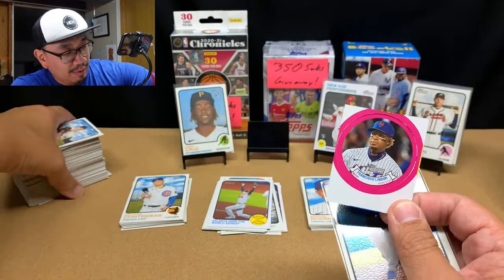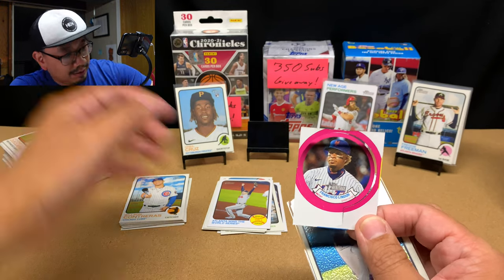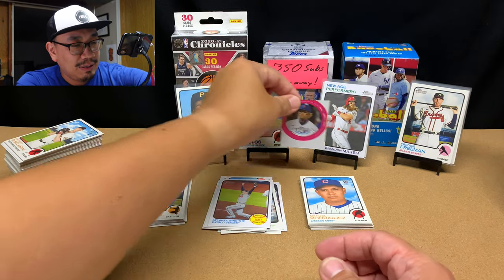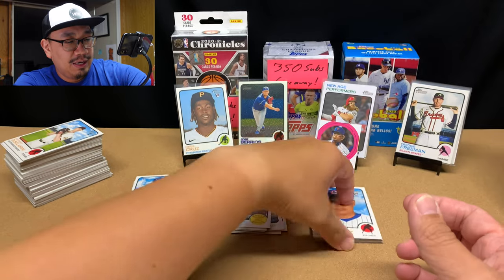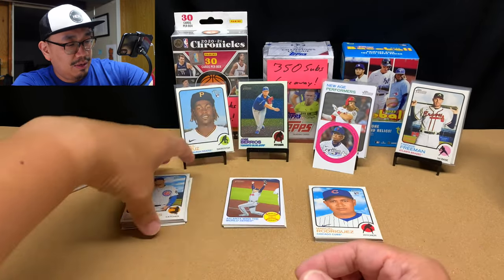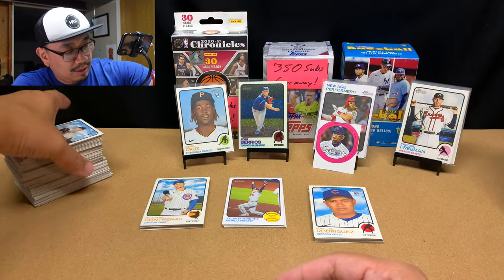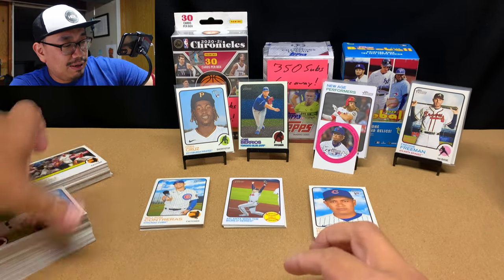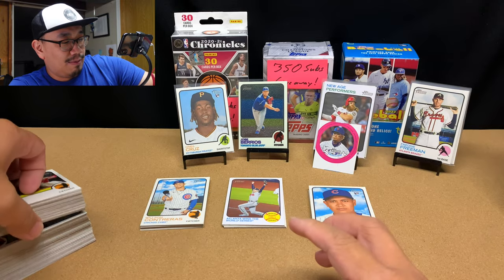Wait, I only got one candy lid — I should have gotten two. Unless it's stuck to a card somewhere... Nope, no candy lid. Yeah, I'm not seeing it. Topps shorted me on the candy lid, but that's okay — I think the candy lids are honestly kind of dumb compared to the comic cards you get from Walmart.